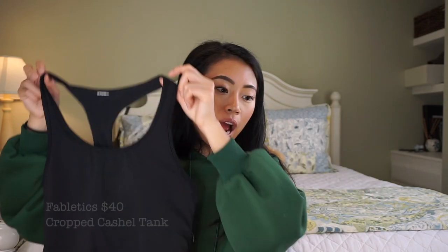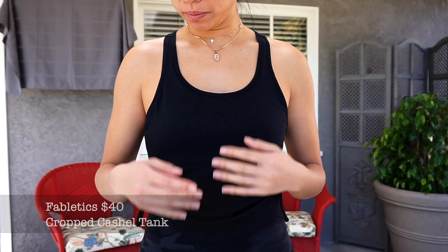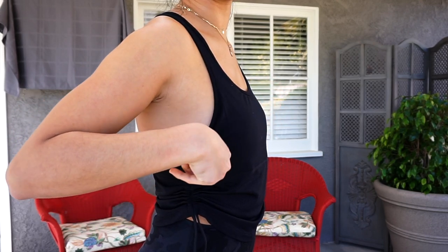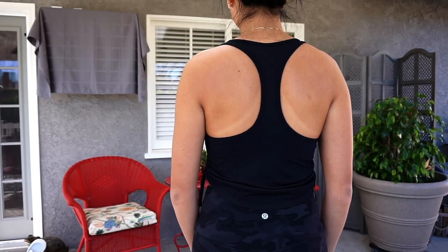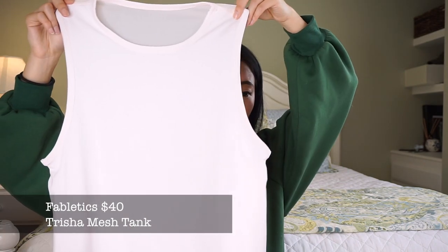Then I have this tank from Fabletics and I really like it - it's super flattering and has side detailing. Trying it on now I'm realizing it is a bit loose around the sides, so it's probably a better fit for girls that are a little more big-busted. I wish I had gotten an extra small on this. It has padding and gives light support, so I wear it for leg day where I'm not doing a lot of jumping. I love that it's cropped and the material is really comfortable and soft.